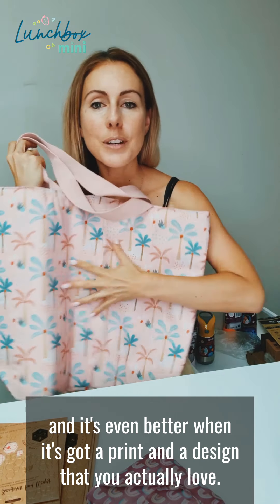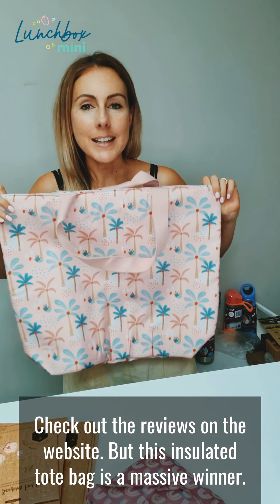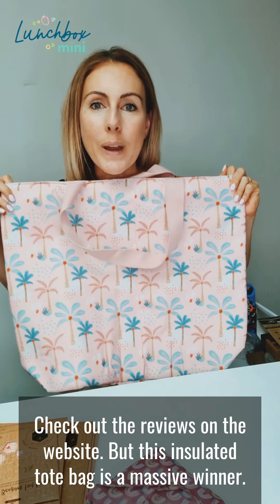You don't have to carry around old backpacks or your kids' old bags. This is an amazing lunch bag that is insulated and can fit so much inside. Check out the reviews on the website — this insulated tote bag is a massive winner.